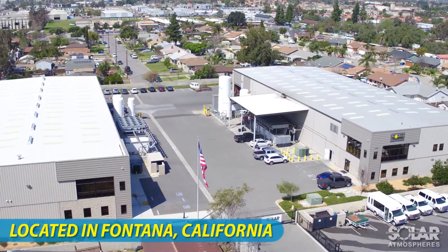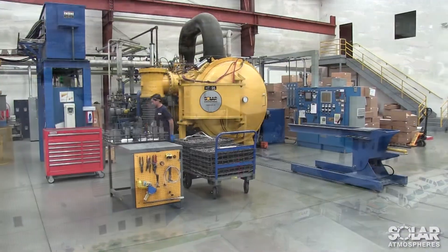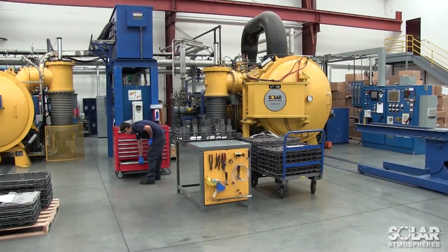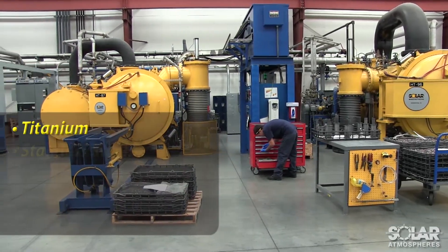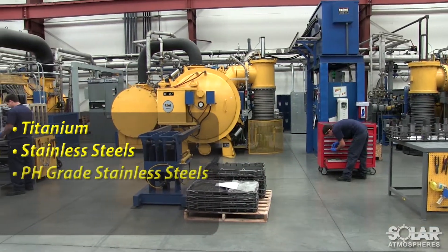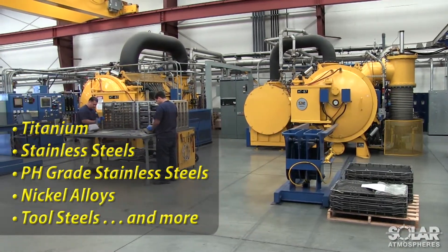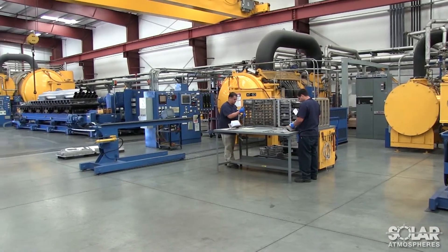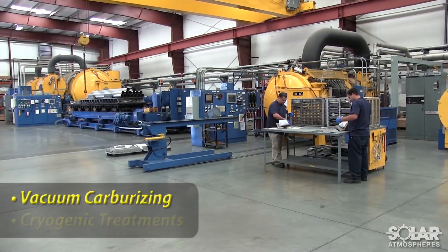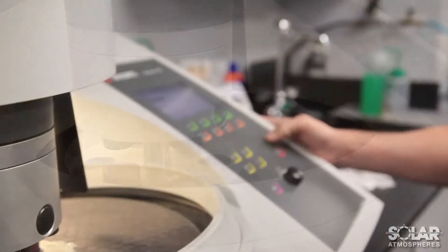Since 2011, the Solar Atmospheres California facility has been providing quality vacuum heat treating and brazing services for a variety of materials, such as titanium, stainless steels, pH-grade stainless steels, nickel alloys, tool steels, and other exotic materials. Solar offers other unique heat treating processes, such as vacuum carburizing and cryogenic treatments. In addition, Solar Atmospheres provides on-site lab testing and free pickup and delivery.